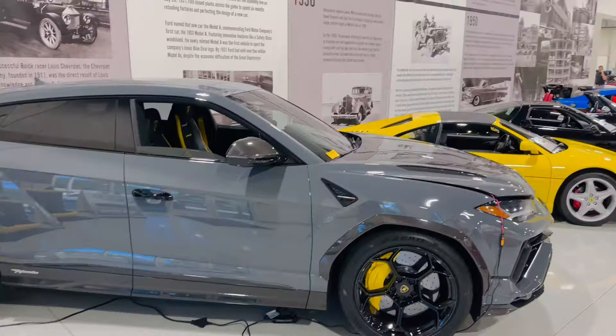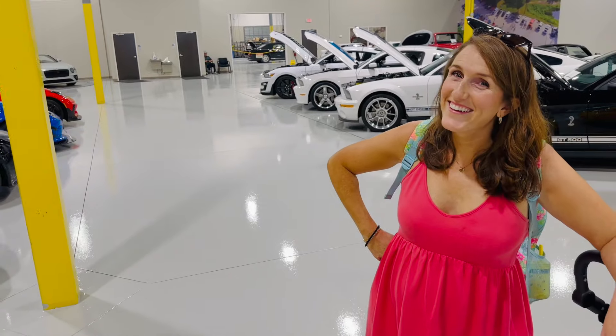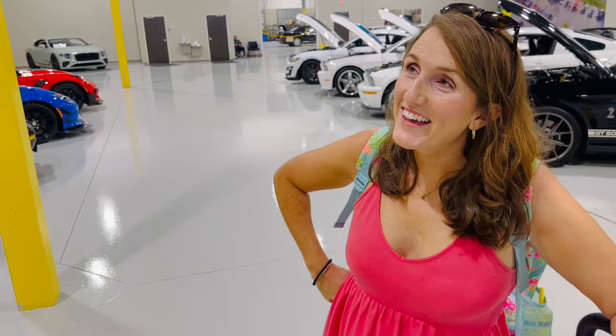We have a 1998 Ferrari F355. It's one thing about RK Motors — they've got the nicest vehicles you will find here in the Charlotte area. Let's see what Mrs. Carolina Car Dude can do — see if she can guess the price.